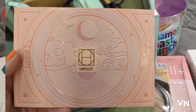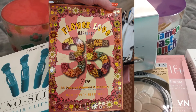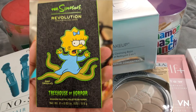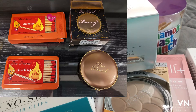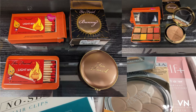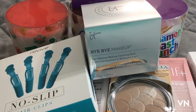They also had the HipDot palette, the Rude Cosmetics Flower Love 35 Gardenia palette, the BH BFF palette, the Simpsons Treehouse of Horror, a bunch of Bobbi Brown, the Too Faced bunny bronzer, the Too Faced Light My Fire eyeshadow palette, Tony Moly face wash, and a bunch of stuff from COSRX.